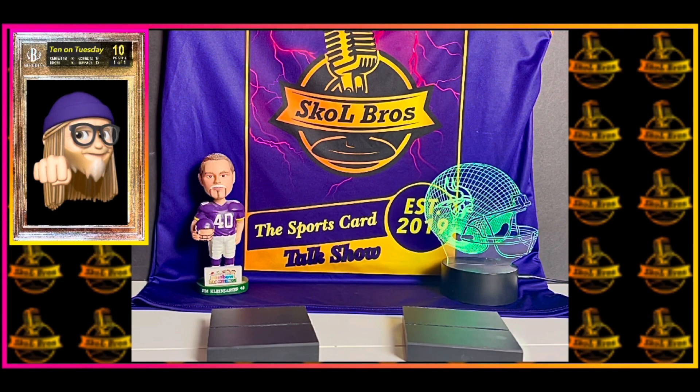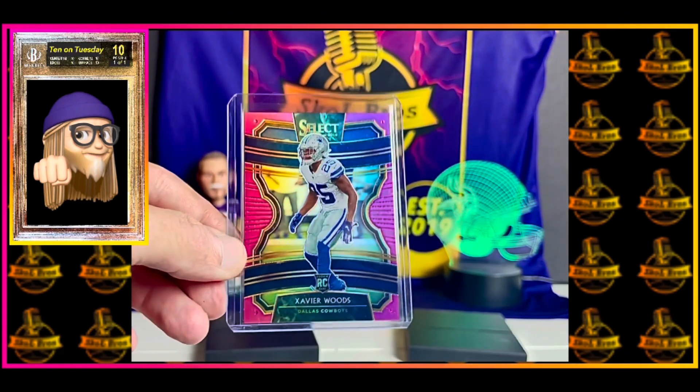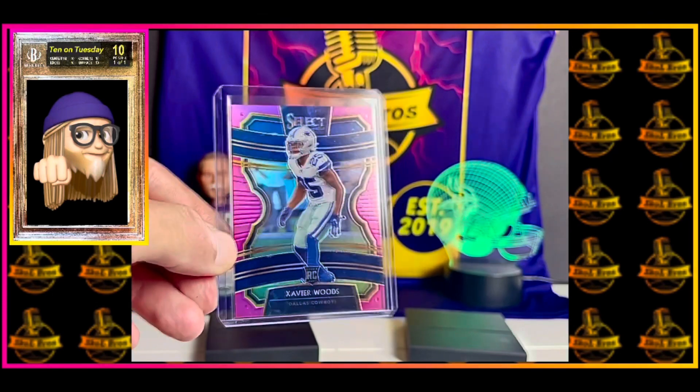Hey, hey everybody! Skull Bro Lorne coming at you with another Ten on Tuesday, number 20 today. This is a short print edition. I managed to snag a few short prints and I'm going to show them off here. They are a new member of the Minnesota Vikings, Xavier Woods.